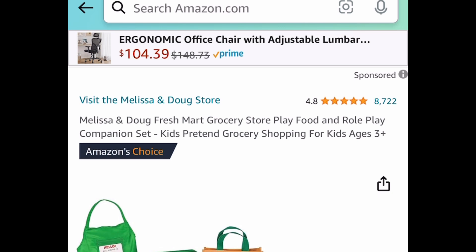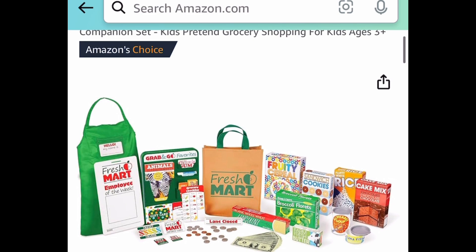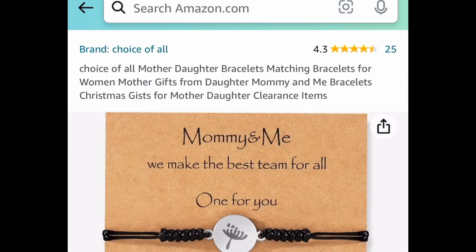Next deal here, we have this Fresh Mart grocery store play set. This has amazing reviews and it's super popular. This is normally like $33 but it is currently price dropped down to $19.49.